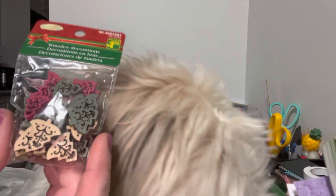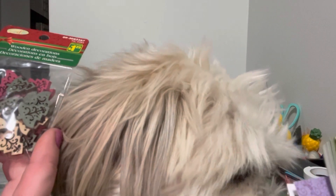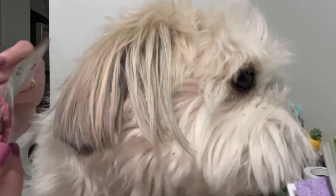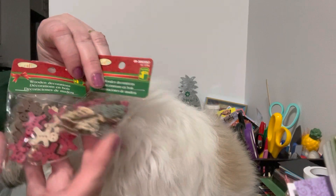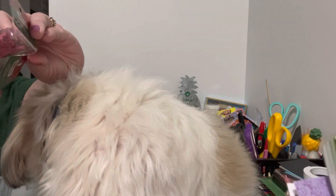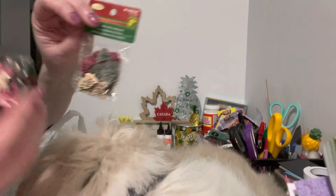First, I found these adorable little Christmas trees. They had a lot of them last year, but this year only a few stores had them, so whenever I would see them I would pick them up. They have the gingerbread and the Christmas trees, and they are $1.25. It doesn't say how many pieces, but there are quite a few.